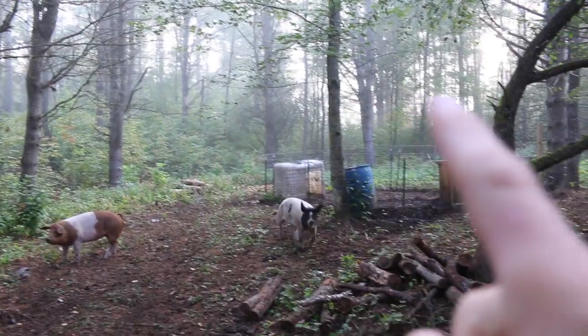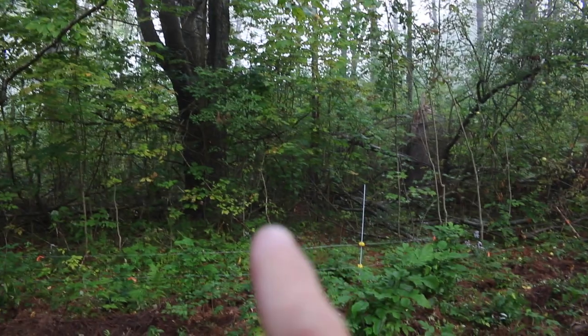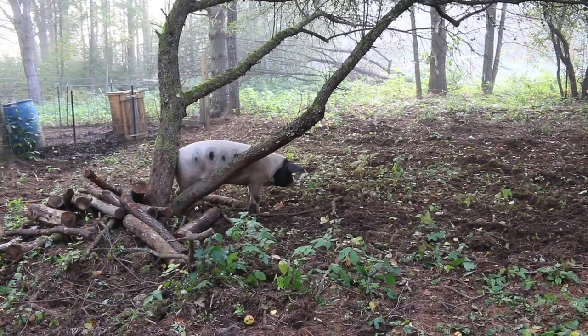Out there, and right here — this is what this area looked like. It's also a scratching post for the pigs.